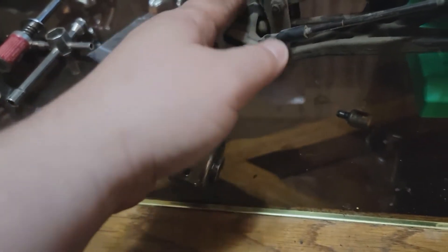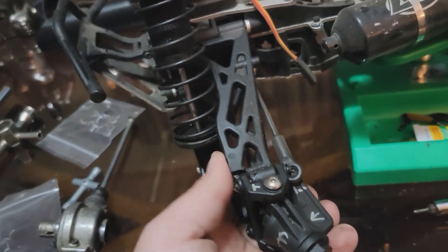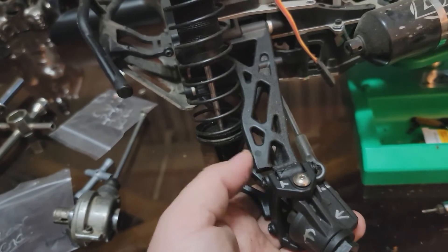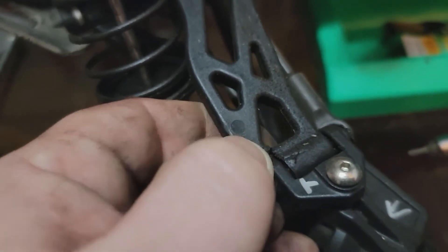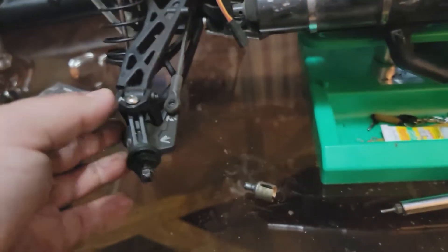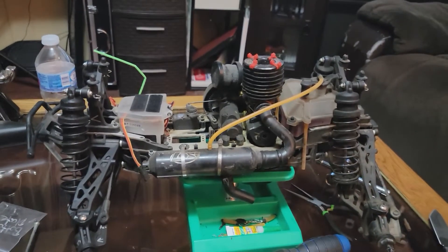I'll probably also look for another suspension arm because, as you can see, this one is actually cracked as well. From there on out, the truck is actually pretty decent, believe it or not.